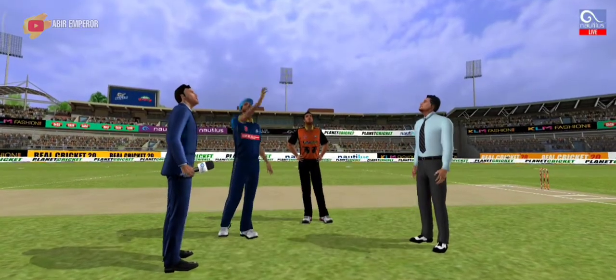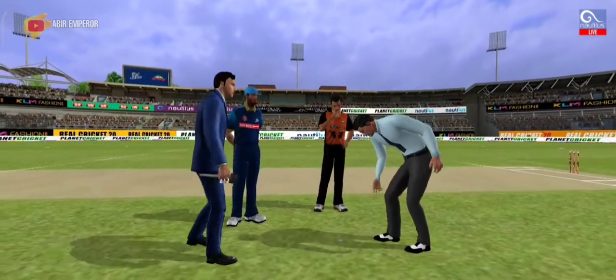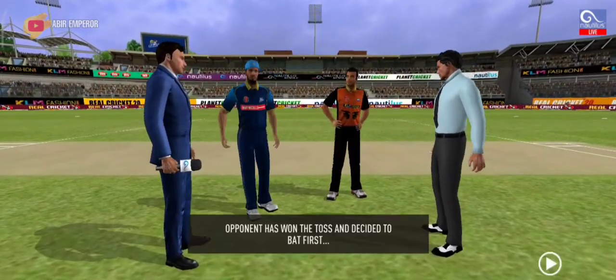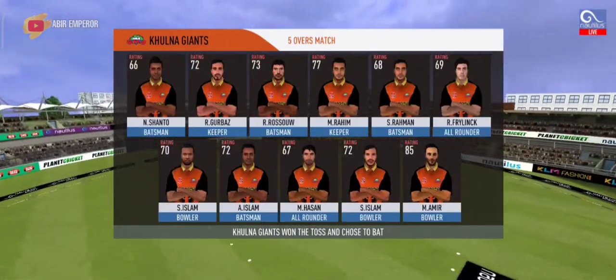We have both the captains in the centre with the umpire. Tails is the call and heads it is. Losing the toss could prove costly. This could make for a really interesting match.